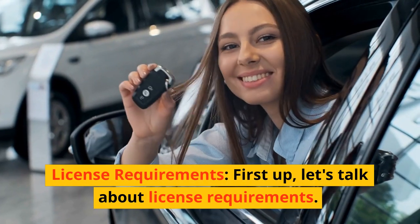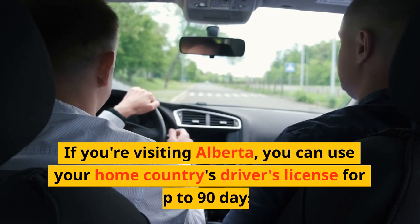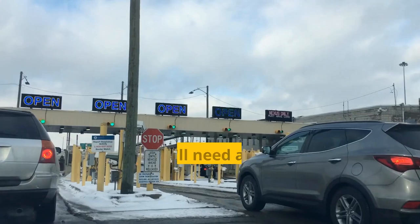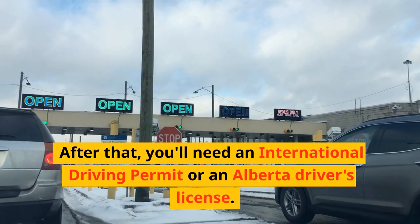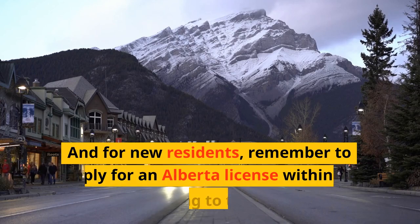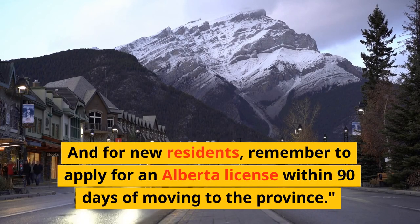License Requirements. Let's talk about license requirements. If you're visiting Alberta, you can use your home country's driver's license for up to 90 days. After that, you'll need an international driving permit or an Alberta driver's license. And for new residents, remember to apply for an Alberta license within 90 days of moving to the province.